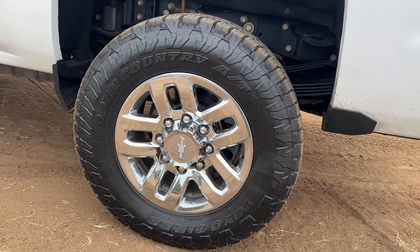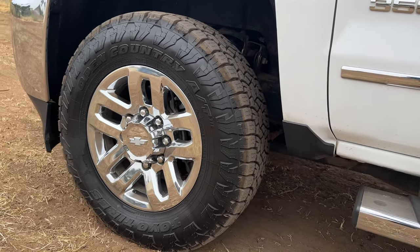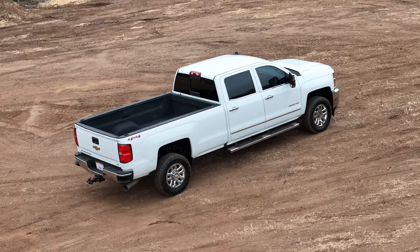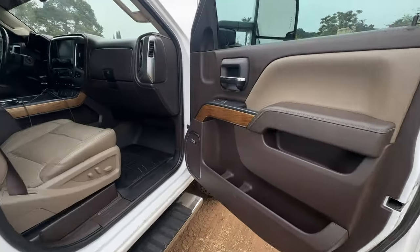First thing I did to it was put brand new tires on it. I went with the Toyo Open Country 10-ply all-terrain tires, so they're ready to tow heavy loads. It's a long bed — I went with a long bed because a lot of my friends who own diesels say how much better the long beds tow, and plus I can throw a lot more stuff in the back.